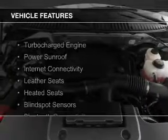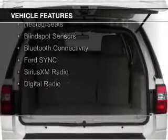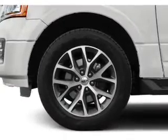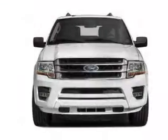The features include a turbocharger, a power sunroof, internet connectivity, leather seats, heated seats, blind spot sensors, Bluetooth connectivity, Ford Sync voice activation, and Sirius XM satellite radio and digital radio.